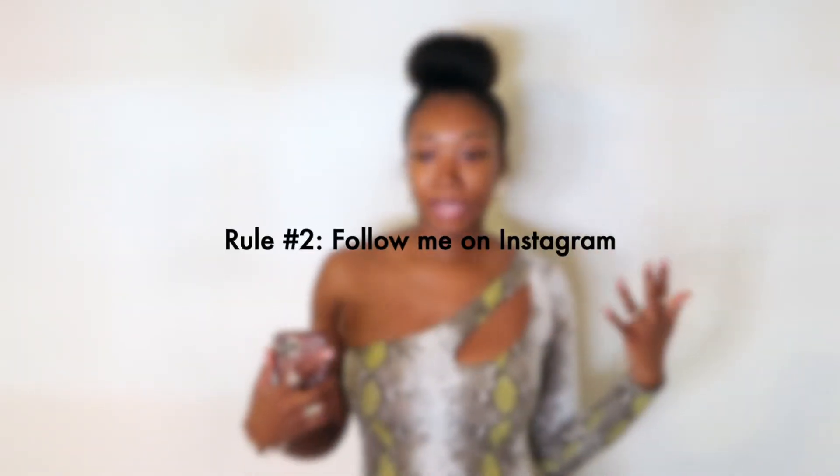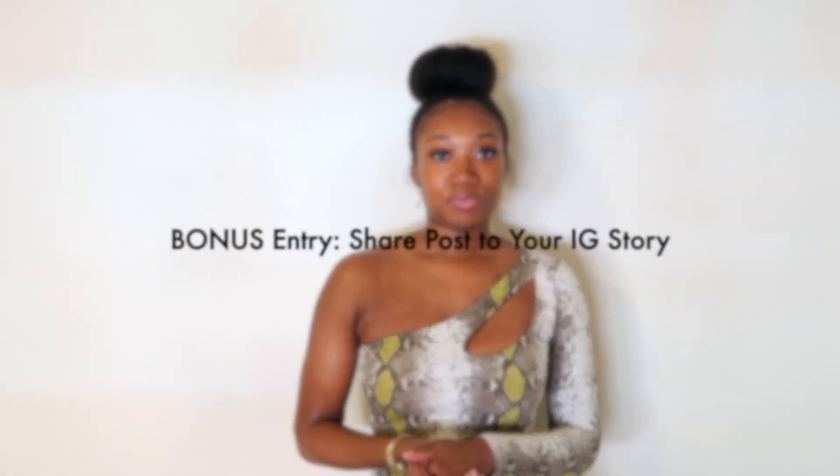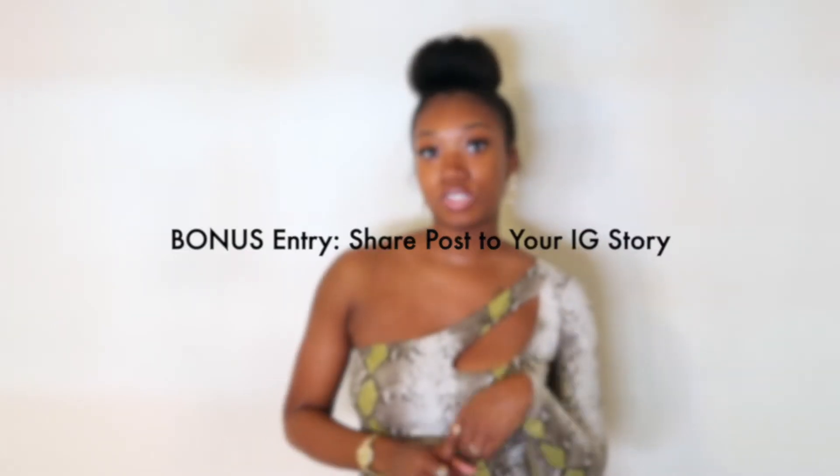Rule number two: you got to follow your girl on Instagram. My Instagram link is always in the description box. When you get over to my Instagram page, once you hit that follow button, you will see a 2K giveaway post on my page. Go under that post and that is where you will tag three friends. That's rule number three — tag three friends. Once you complete all three, that's your entry into this giveaway.